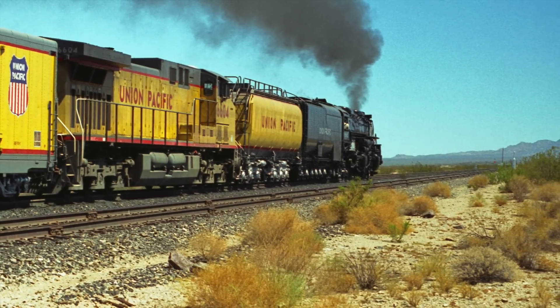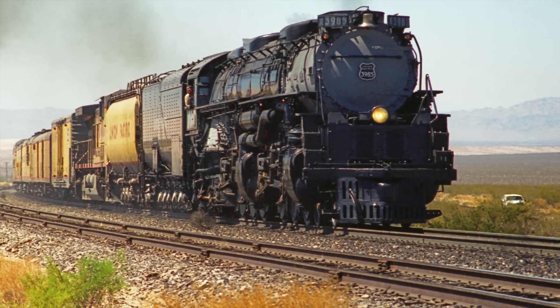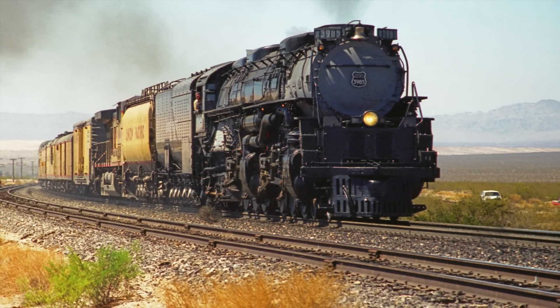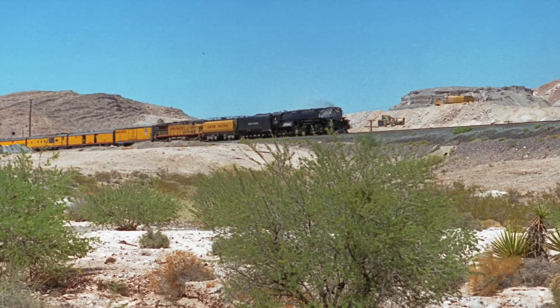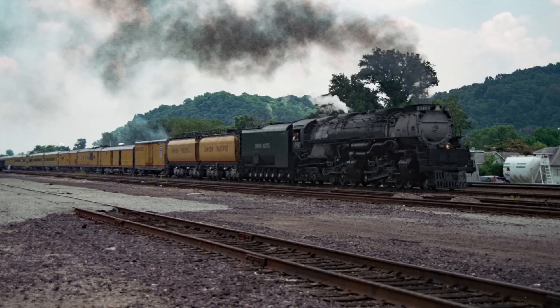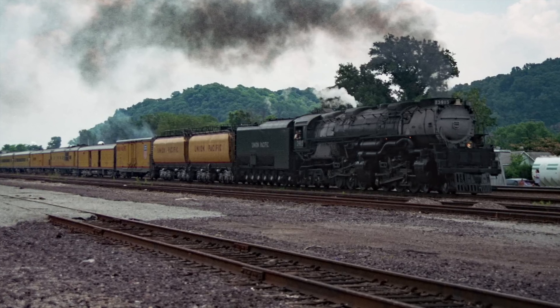I expect UP wanted the diesel in the consist for several reasons. One, it would be additional horsepower to make sure the train could make track speed and stay out of the way of all those high-priority freights. Second, they were trying to show off their railroad to influential individuals, and having a modern diesel better represents their true service. The steam engine gets attention, but diesels are what make the money.